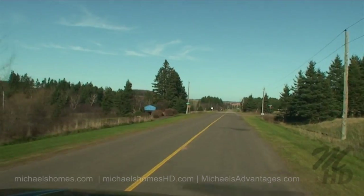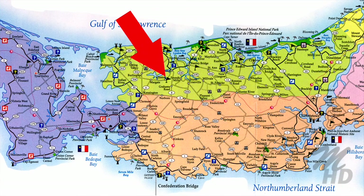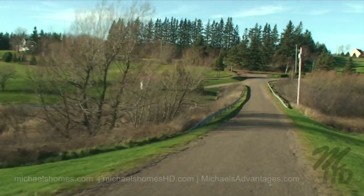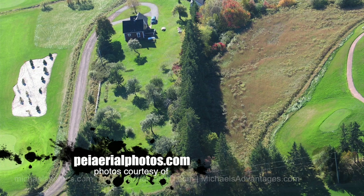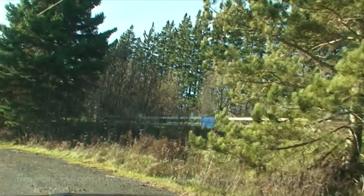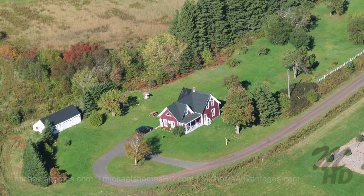We are just turning left onto Hurst Road, which brings you either to the golf course or to this house. It was named after the original owners. I had this house listed many, many years ago. So we're in the middle of the golf course — pond on my left, golf course on the right. There's the entrance, and you can take your golf cart from your house.